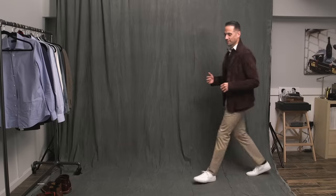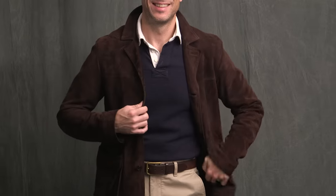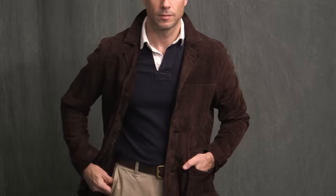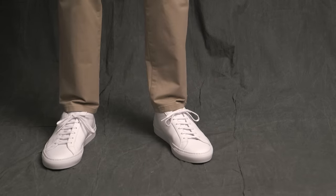Moving on to a look that I would put in the grown-up casual category, but really a look that would look great on anyone pretty much any day of the week. Khaki pants, being such a classic and staple pair of pants, I love pairing them with other classic items in a very classic menswear color palette. Here, I'm keeping it a little sporty up top with this navy rugby shirt from the Nordstrom 1901 line, and then adding a brown suede jacket from Billy Reid, finished off with white Common Projects sneakers.